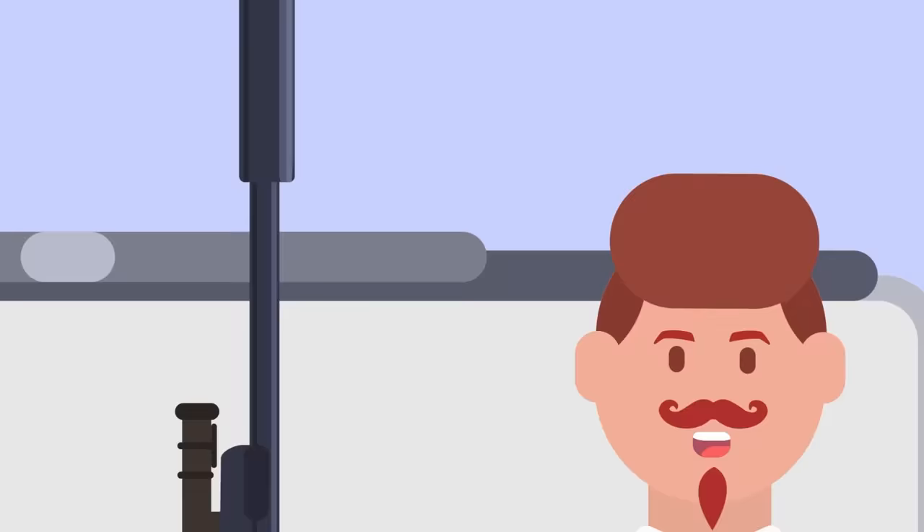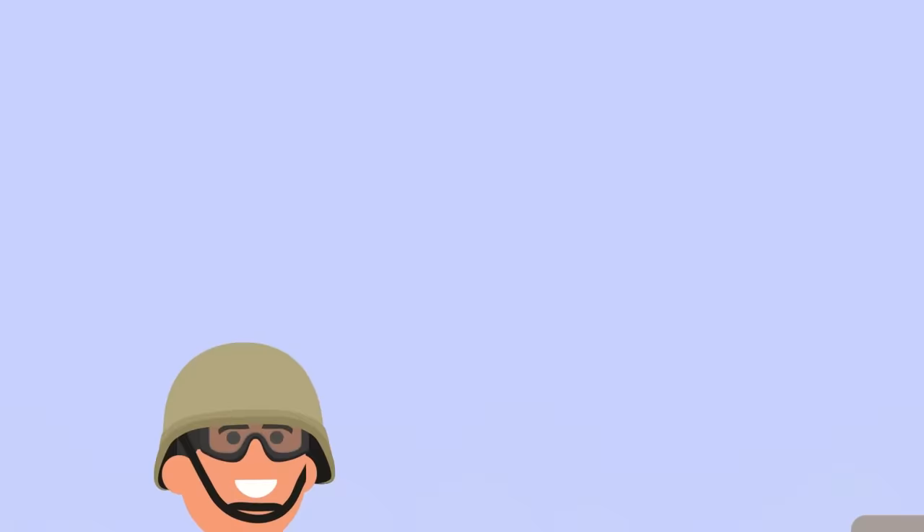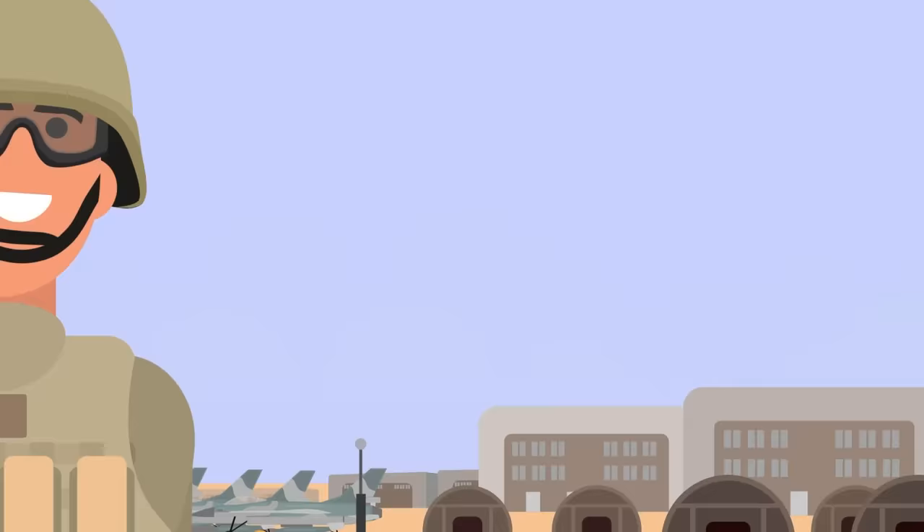Because the only thing better than a human sniper being able to take out an enemy from afar is a machine that can do it without putting anyone else at risk. Could robots be putting snipers out of work soon? Not if the snipers currently training have anything to say about it — but they just might be a deadly combo.